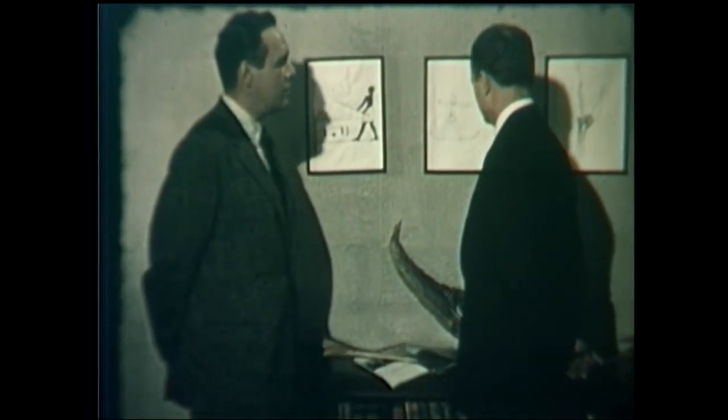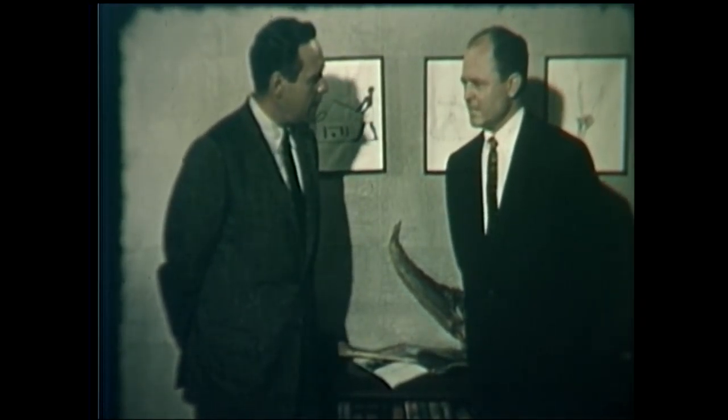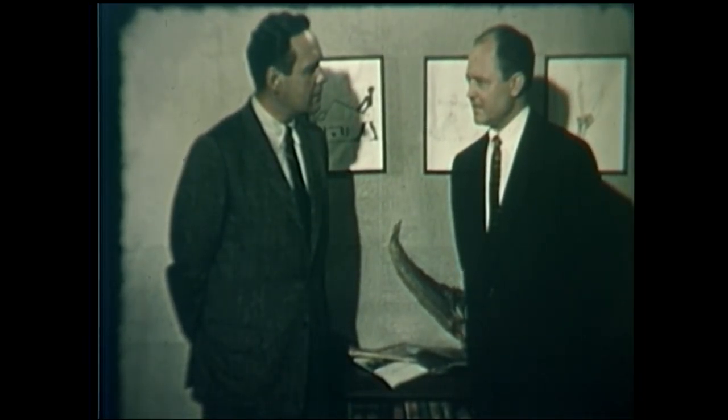Yes, I guess fishing is one of man's earliest activities. Primitive man fished strictly for food, didn't he? Primarily, but sport fishing is definitely an ancient art.